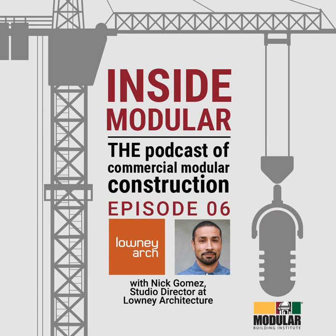Welcome everyone. My name is John McMullen and I'm the Marketing Director here at MBI. Today I'm joined by Nick Gomez, Studio Director at Lowney Architecture. Nick is here to talk about designing for modular projects. Nick, thanks for coming on today. Hi John, thanks for having me.